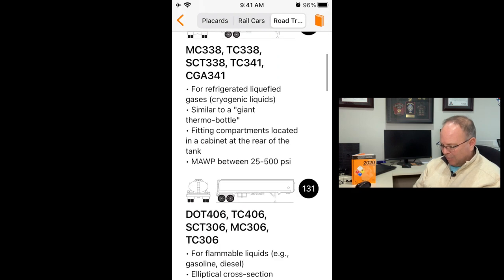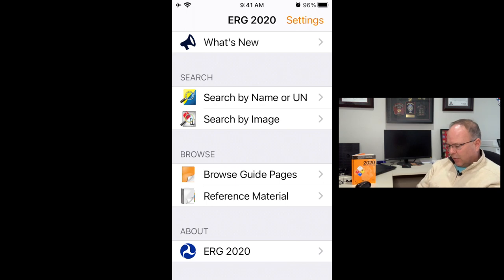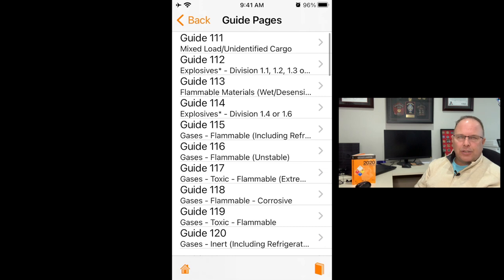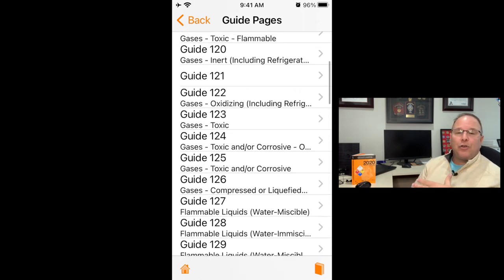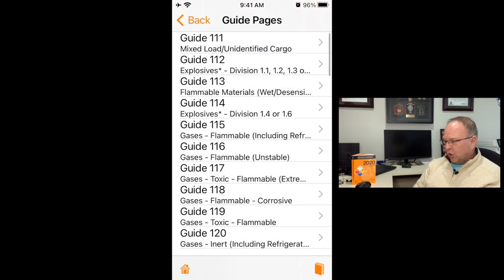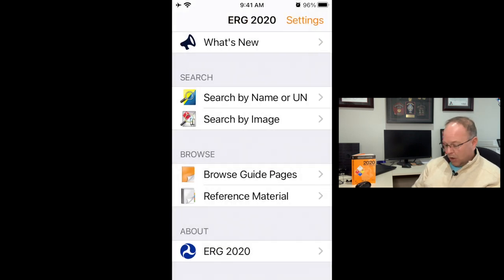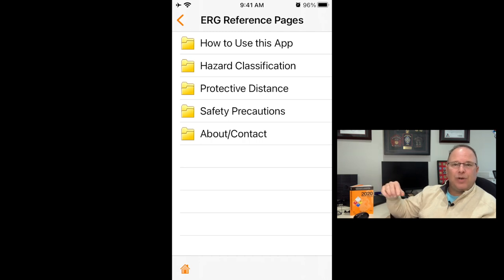If you know your guide page, from the home screen you can browse by guide pages. I can see this being most valuable when I have very little information — no four-digit ID number, no proper shipping name, can't see the container or placard — but I know I have a problem and I know I need Guide 111 because I'm familiar with the book. I can browse straight to Guide 111 and get good information immediately.